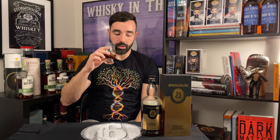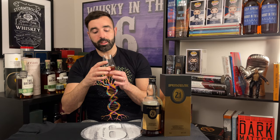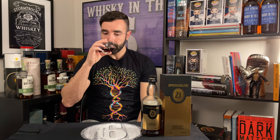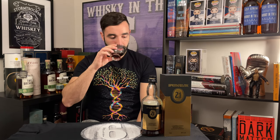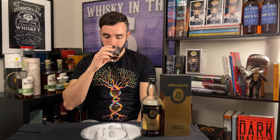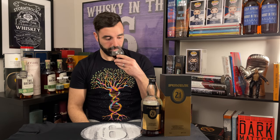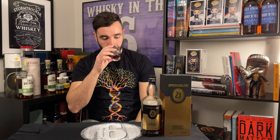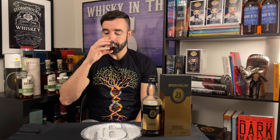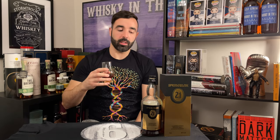Definitely sweet on the nose as well, but not as sweet on the nose as the 2019, in my opinion. Dark, dark fruits — cooked down fruits. Definitely some baking spice in there as well. Getting a little bit of a Christmas cookie kind of note, like an amaretti kind of note, which is like an almond cookie.